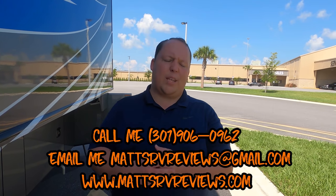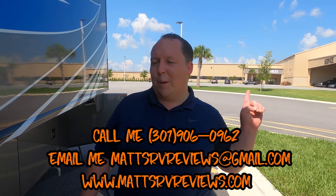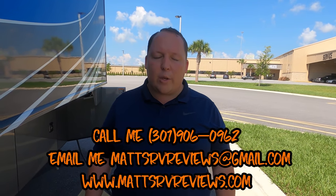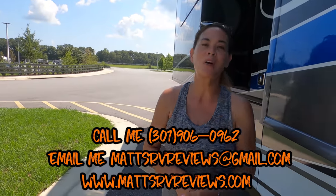Check out my website matsrvreviews.com where you can get an official Matt's RV Reviews sticker, and there's a contact me page on the website. Thanks so much for watching. Let us know the three things you like about this RV and the three things you dislike. Fleetwood does read the comments, so we want to change RV history. Everyone stay safe and I hope you guys are doing well.